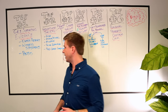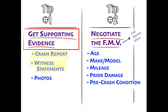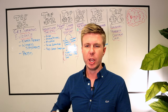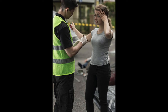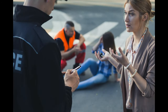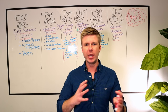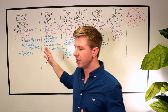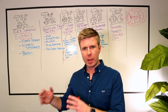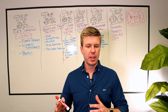The second thing the adjuster is going to look at is witness statements. Were there any witnesses at the scene? Did they see who hit who and who caused the wreck? If so, you want them to stay at the scene until the police officer gets there and give a statement, so you've got written proof to support your version of the facts. The police and the adjuster are going to place a lot of weight on what neutral witnesses say happened.